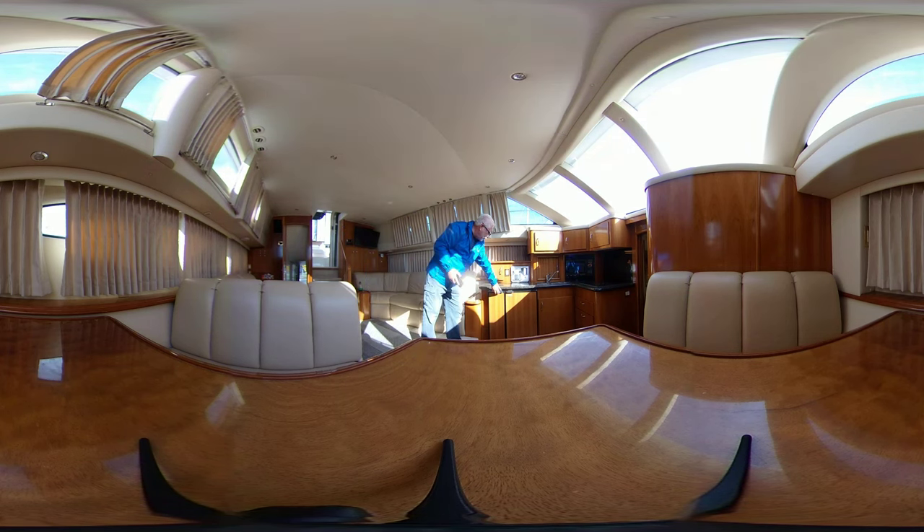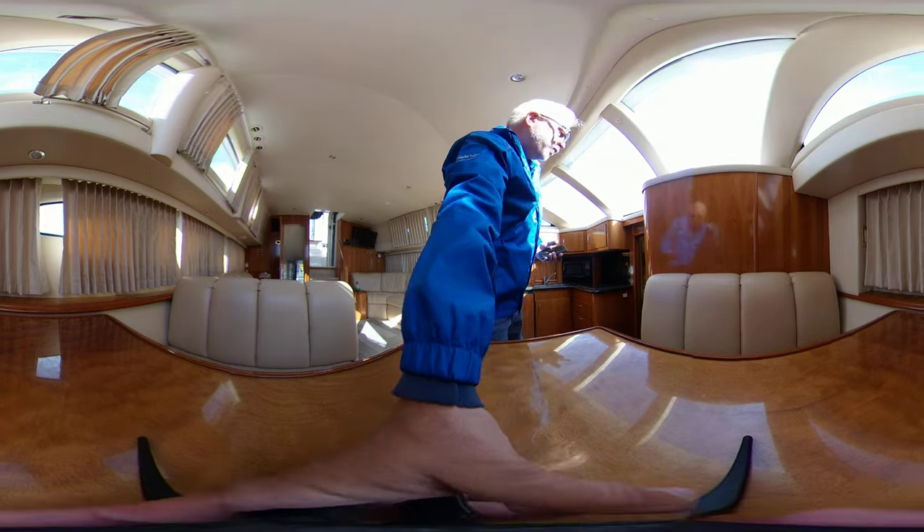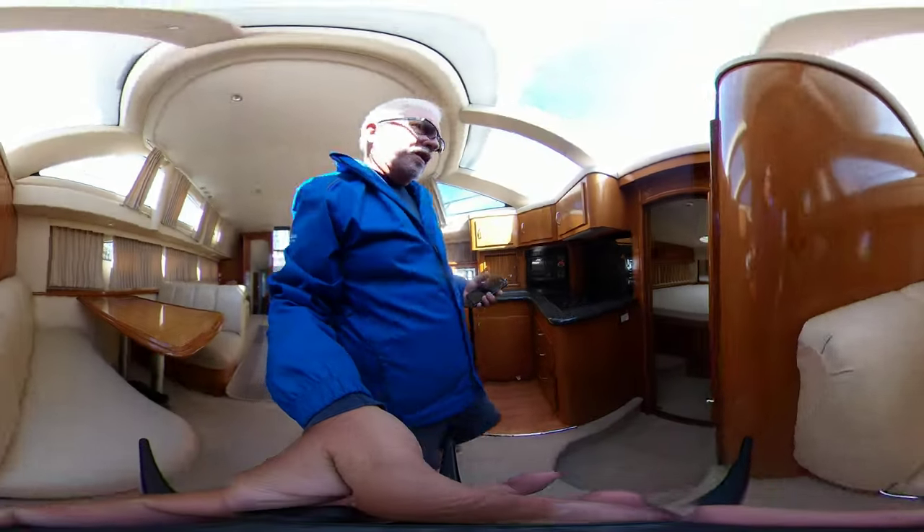Over here you've got a good-sized Novacool fridge-freezer, coffee maker built-in, convection oven, microwave and oven. You've got a three-burner electric cooktop. This is really neat — the storage here are lazy Susans, so they swing out so you can get access and get rid of that covered space.